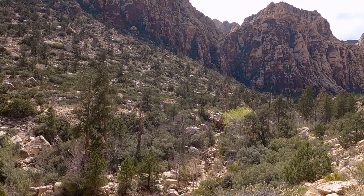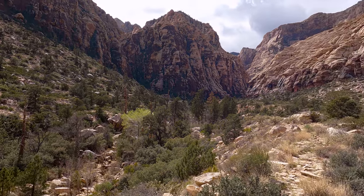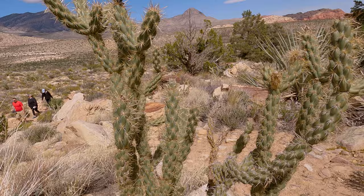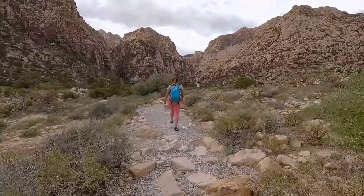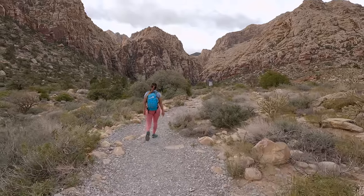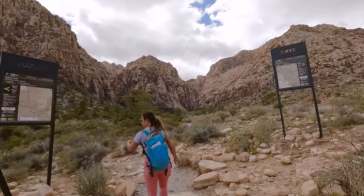The first two items are pretty much a given: grippy shoes and more water than you think you need. The third item is hiking poles to take the strain off your legs with all the rock hopping, and the fourth is a GPS tracker just in case you need help out there.